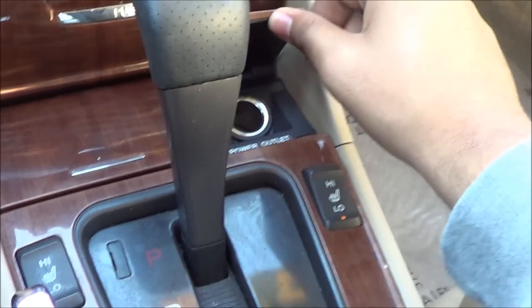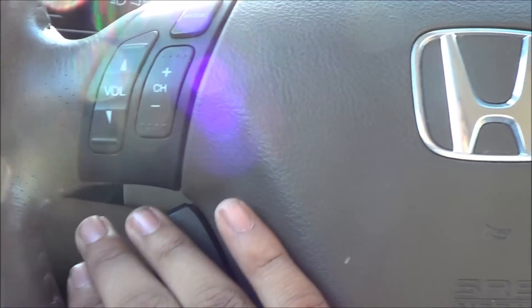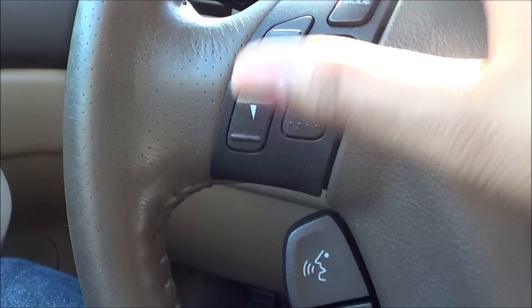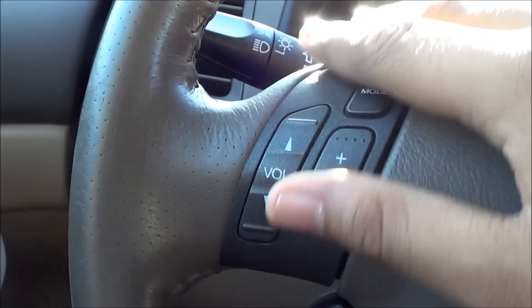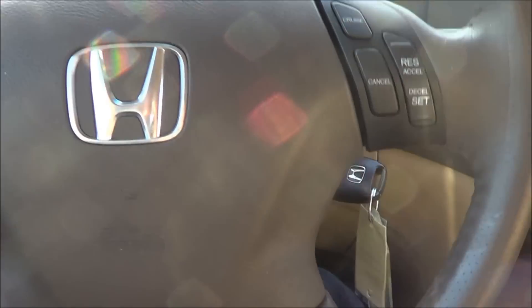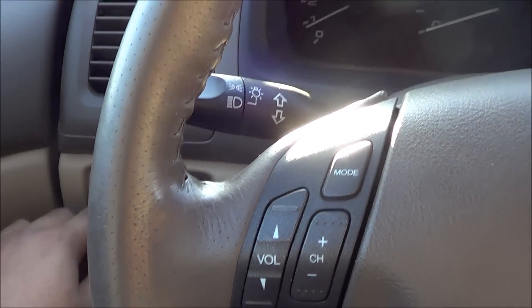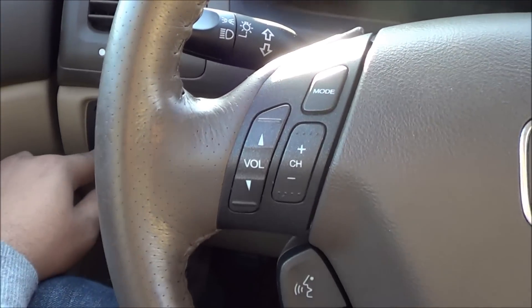You have a power outlet right here, cruise control, and voice recognition for the navigation system. You also have steering wheel mounted audio controls, as well as a tilt and telescoping steering wheel. Here are your sunroof controls right here.